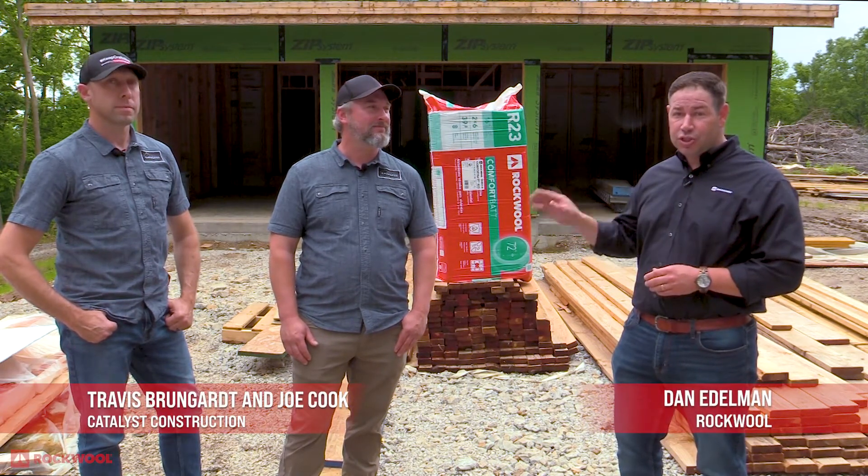Today on Behind the Walls I'm here in Prairie Village, Kansas with co-founders of Catalyst Construction, Joe and Travis. So guys, what got you into high-performance building in the Midwest?